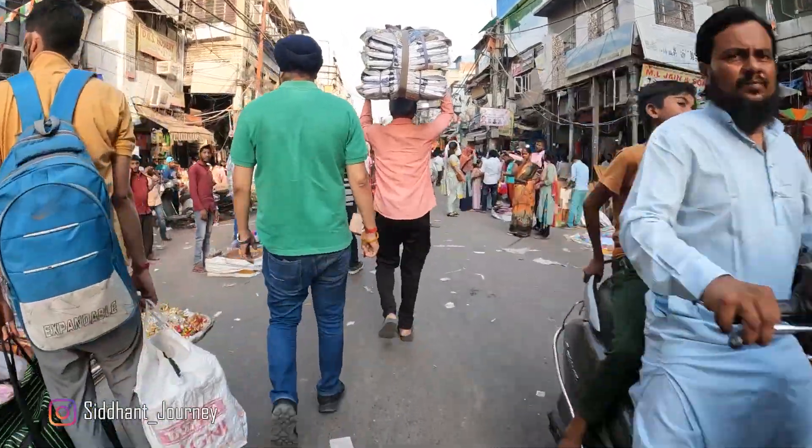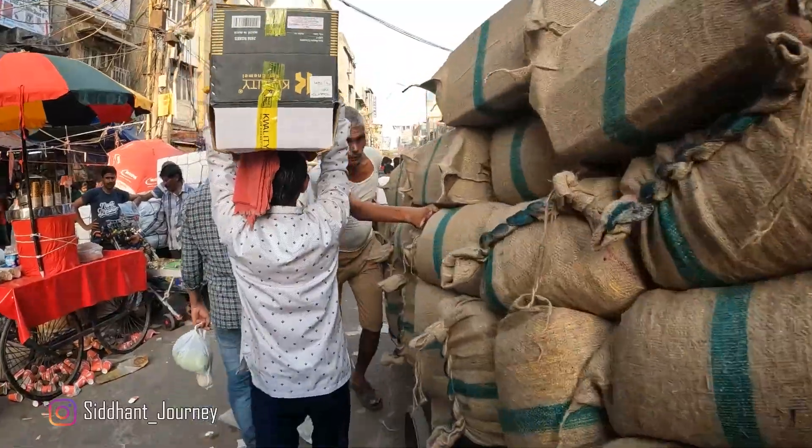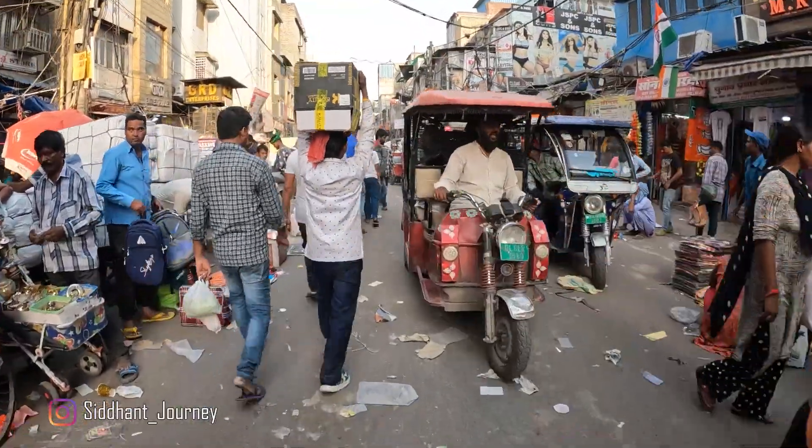After around 10 to 15 minutes of e-rickshaw ride, you will reach the chowk — like a square where the market actually starts from.